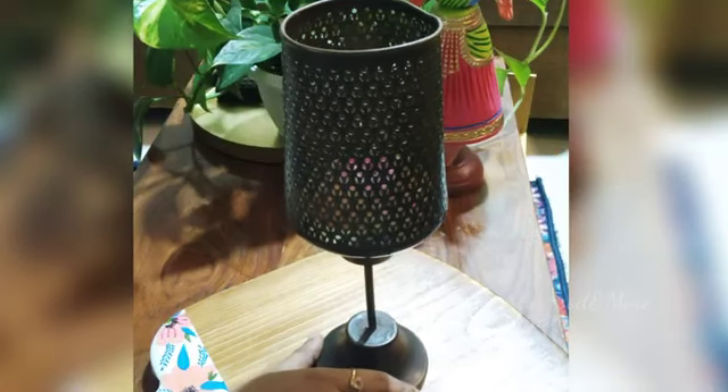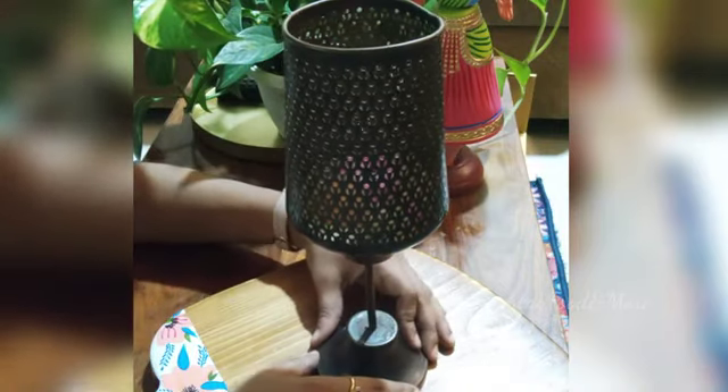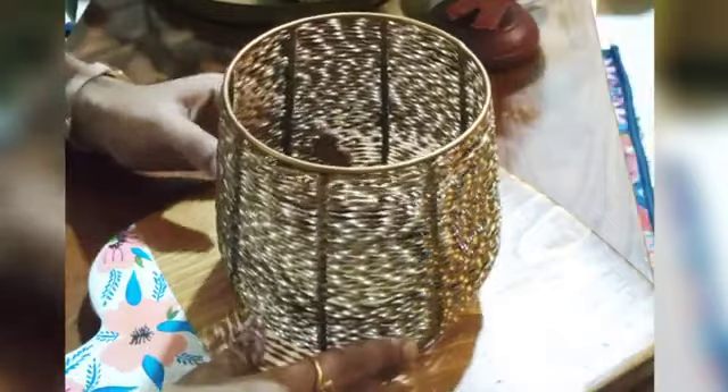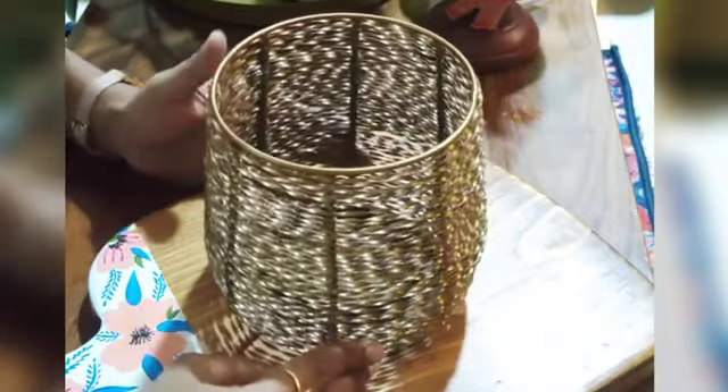This is a holder for pillar candles. It has very intricate work which creates a very elegant shadow impression when the candle is lit inside. Here is another similar one in color gold, also for holding pillar candles.